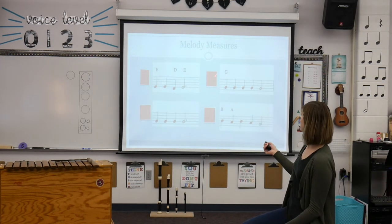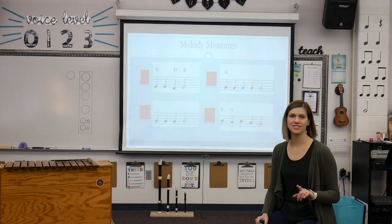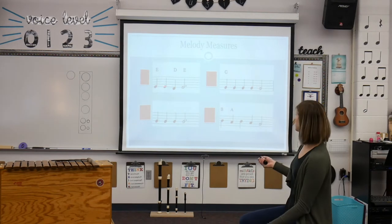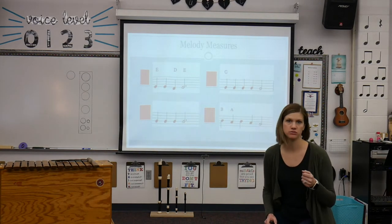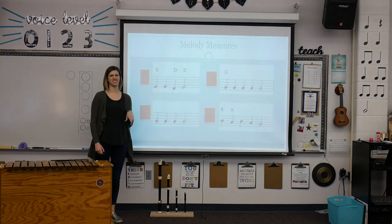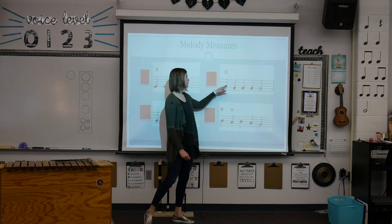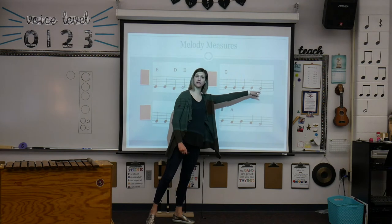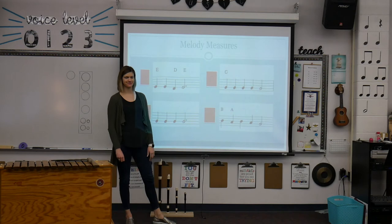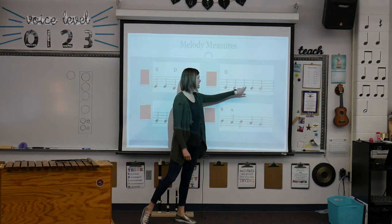Right now I don't have them labeled and they're mixed up, so your job is to listen and figure out which is first. So I'm going to sing this one — I'm just going to sing it on Lou like this: Lou, Lou, Lou, Lou. Is that one first? Nope. Let's listen to this one: Lou, Lou, Lou, Lou, Lou. What do you think? Is that one first? It ends — yes, good job. So red sails at morning.